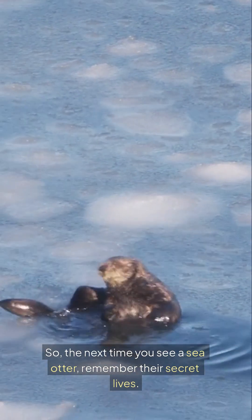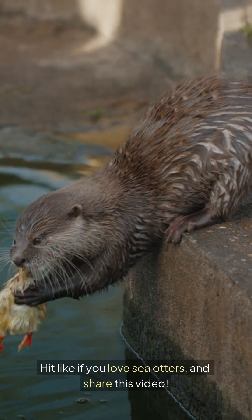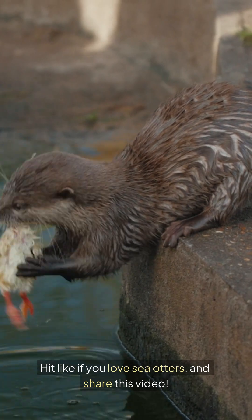So, the next time you see a sea otter, remember their secret lives. Hit like if you love sea otters and share this video.